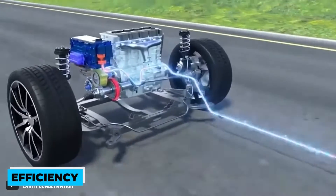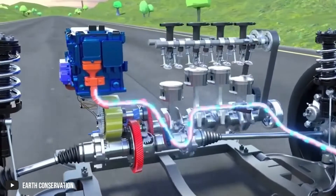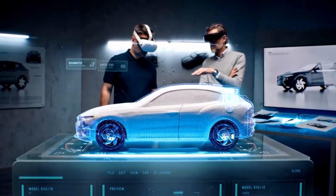Efficiency is also a factor to compare. Electric cars are better at turning energy into power than hydrogen cars. Hydrogen cars lose some energy during the process of generating electricity from hydrogen.